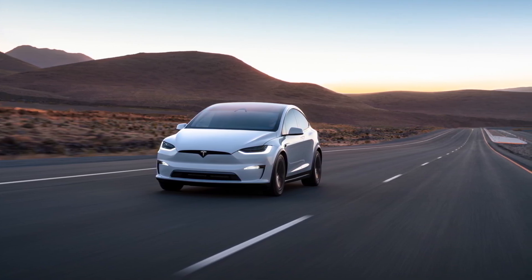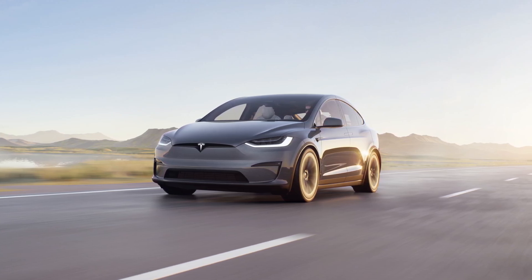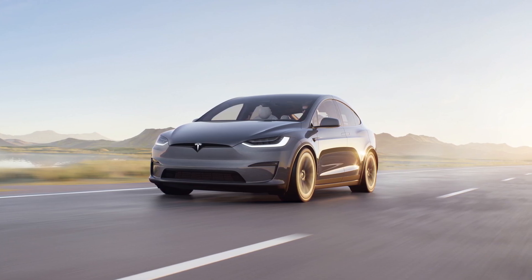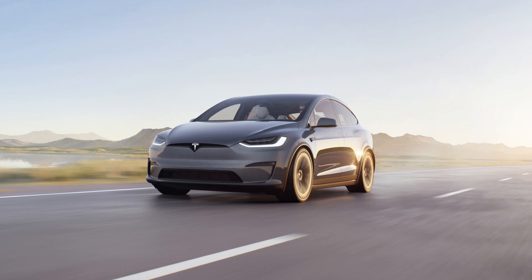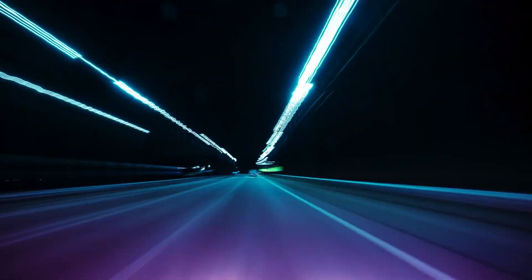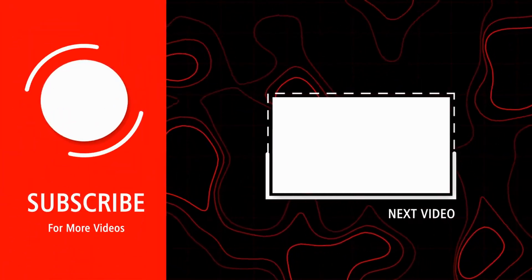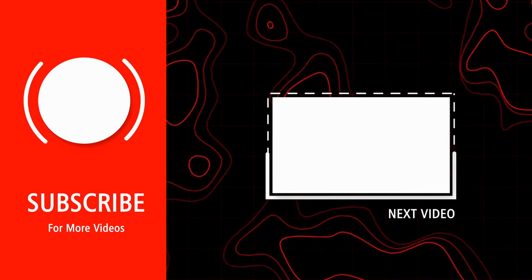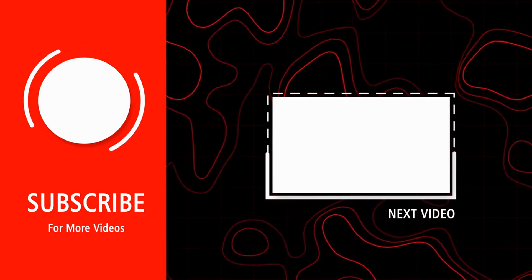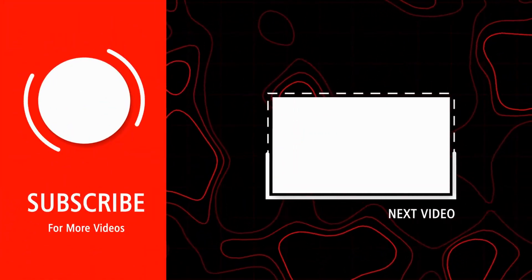In conclusion, the Tesla Model X and Polestar 3 are both impressive in their own rights. The Model X brings raw power and Tesla's brand prestige, while the Polestar 3 offers a fresh take on luxury electric SUVs with a focus on design and sustainability. Ultimately your choice depends on what you value most — groundbreaking speed or groundbreaking design. Let us know in the comments below, hit that subscribe button for more reviews and comparisons, stay charged and see you in the next one!